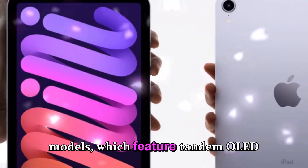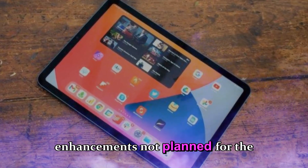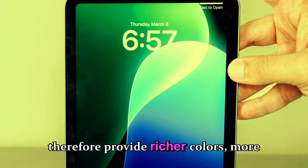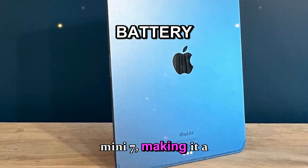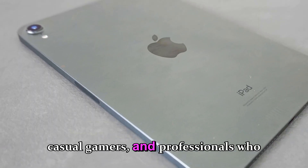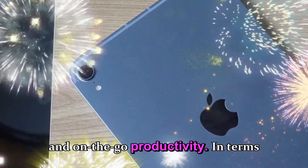The iPad Pro models feature tandem OLED panels, superior color accuracy, higher refresh rates, and other display enhancements not planned for the Mini. The compact tablet's OLED display will therefore provide richer colors, more vivid images, and improved battery efficiency compared to the Mini 7, making it a substantial upgrade for everyday users, casual gamers, and professionals who require a small yet capable device for note-taking, reading, and on-the-go productivity.